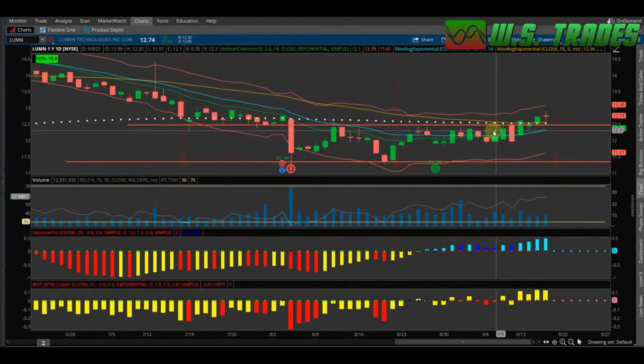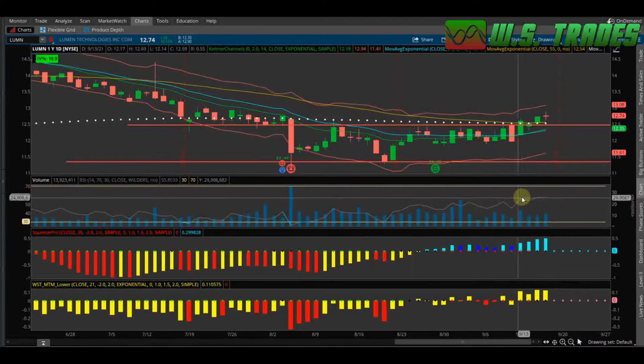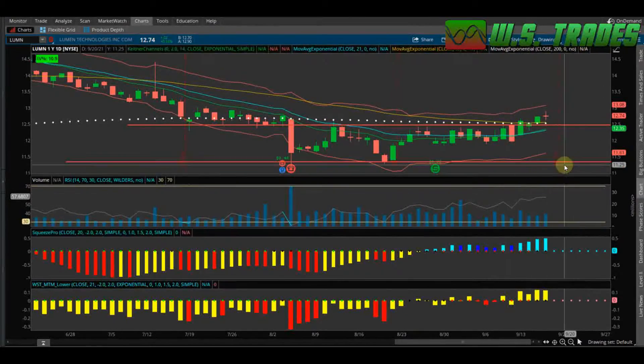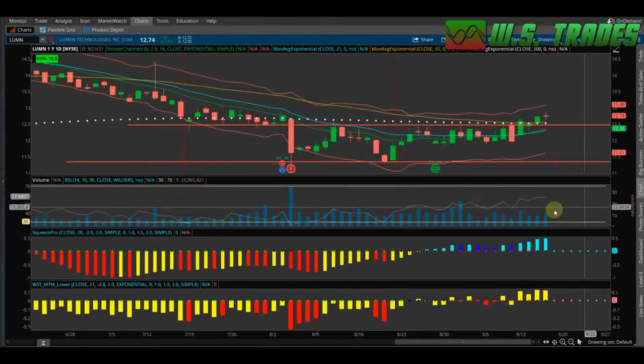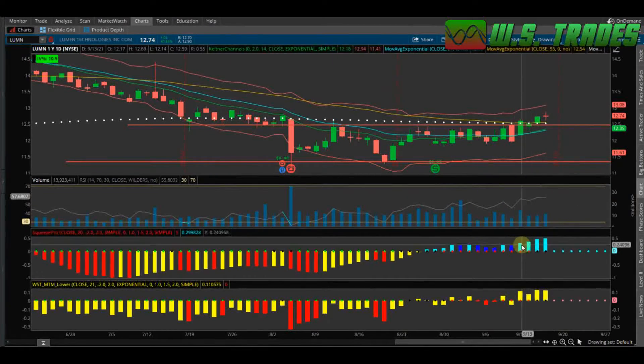Same thing here, just playing off of it now. You can see we're trading above the 200-day moving average, above the 55-day moving average. This thing looks like a beautiful long setup. RSI is sitting pretty at around 57 — beautiful, nice price action and momentum.